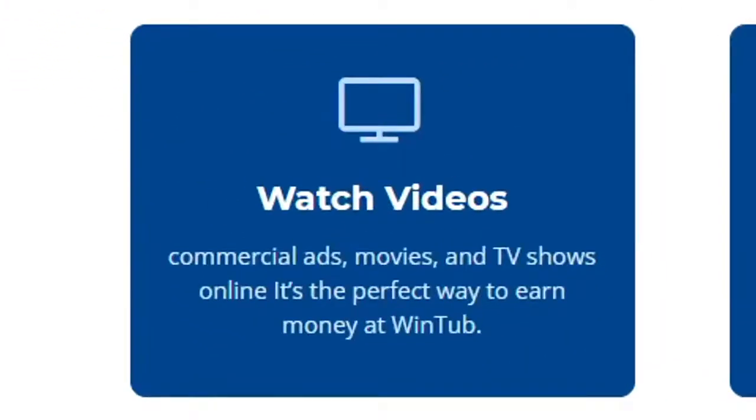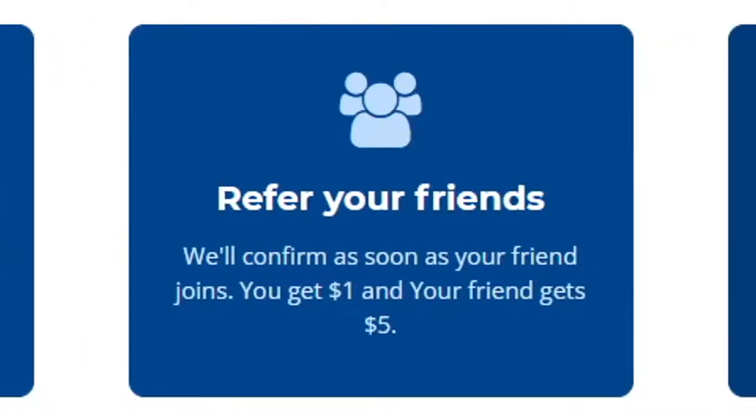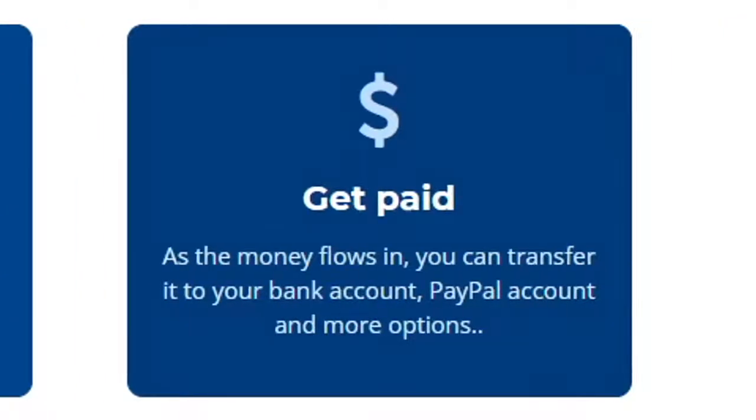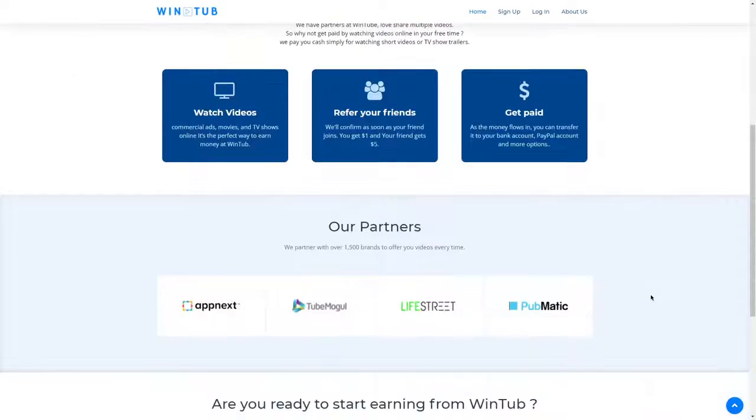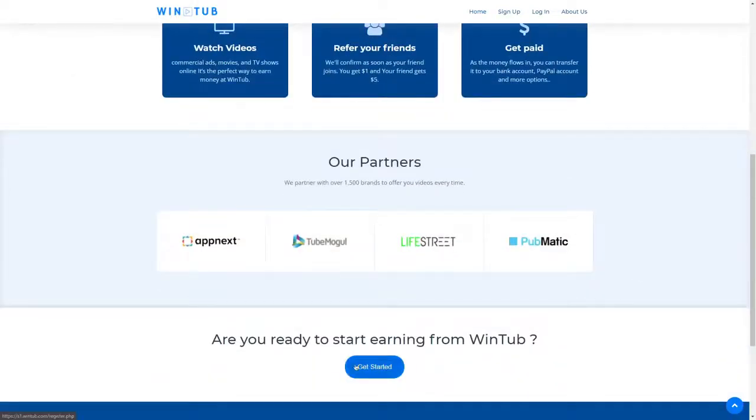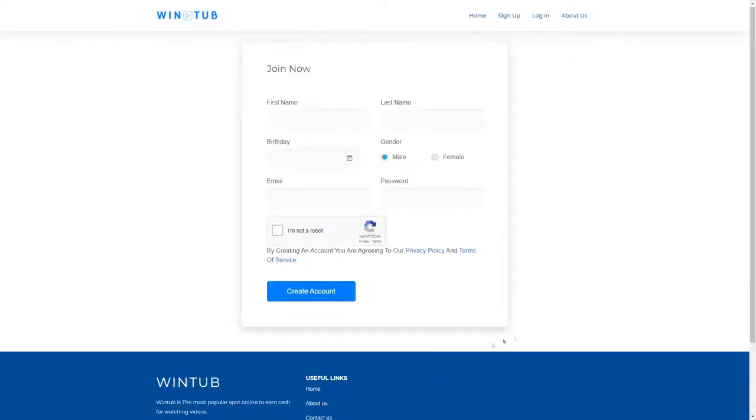As mentioned, the content includes commercial ads, movies, and TV shows online — it's the perfect way to earn money at WinTube. The fact that you don't have only ads to watch makes this app quite unique and makes getting paid a lot more fun. You don't get paid by just watching videos though — referring your friends can be an excellent way to get paid if you don't have much time to invest in watching videos. You get paid once again primarily through PayPal, but other options are also available. You can check out their partners on the page, and just below that there's a Get Started button which you want to click in order to sign up.